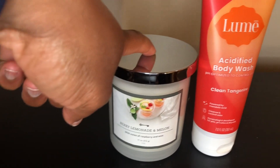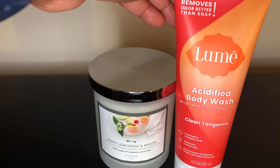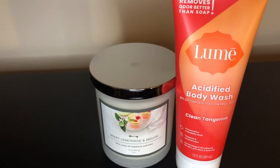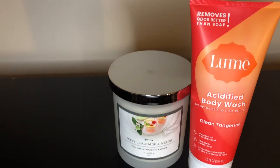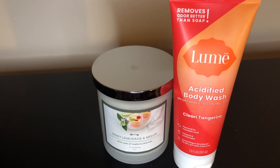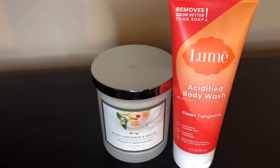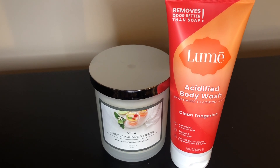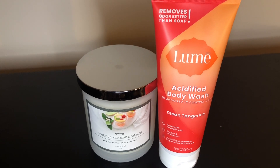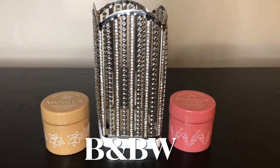I already started burning the other candle. I also picked up this Lume acidified body wash in the clean tangerine scent. I actually have the cream deodorant in this same scent and I do enjoy it. Target doesn't seem to carry all the scents in the body wash yet, but since I enjoy the scent in the deodorant I was excited to pick up the body wash as well.